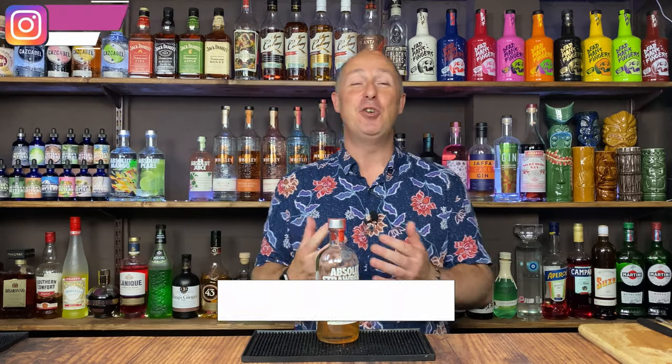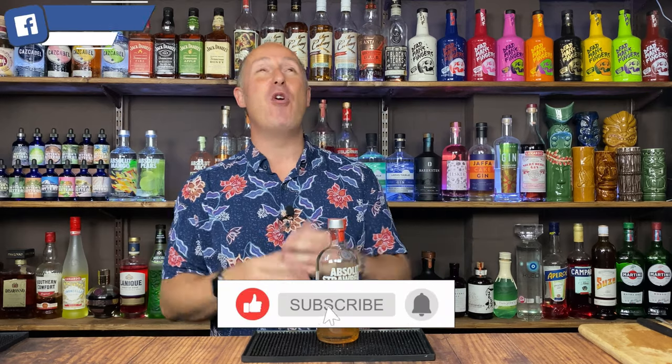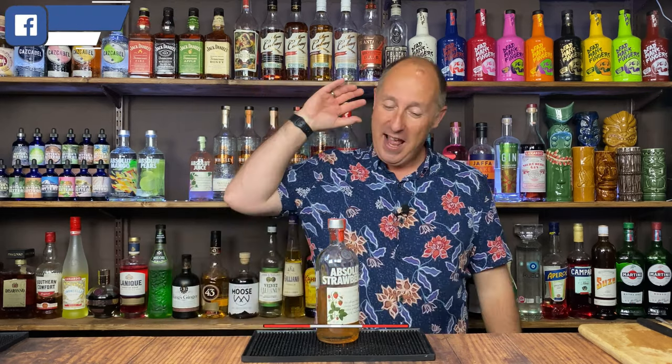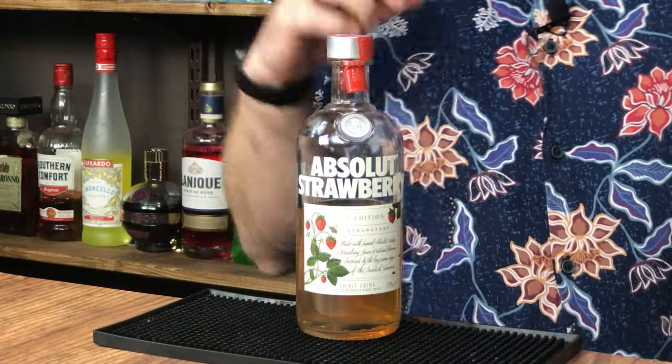Hey drinks fans, I am Steve DeBarman and I'm hoping these videos help you drink, serve and enjoy your favourite drinks even more. I love to give you drinks inspiration around your favourite brands. I rocked this cocktail out on my very first Sunday night STB live and it was easily the best cocktail of the night. It got a lot of comments and I've had a few DMs about it since, so I thought I'd do a standalone video for it.